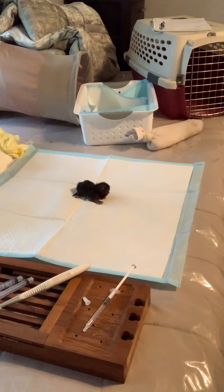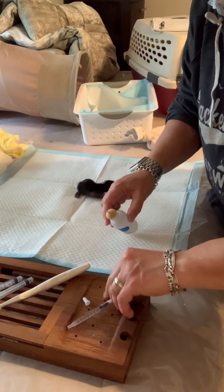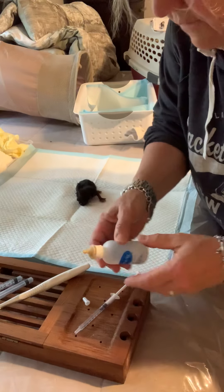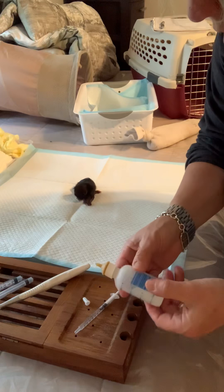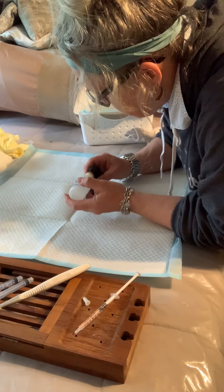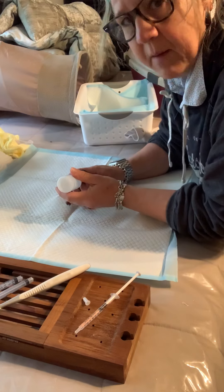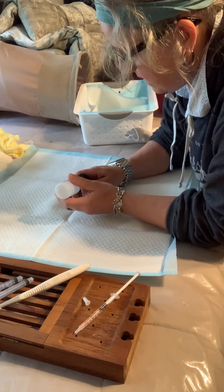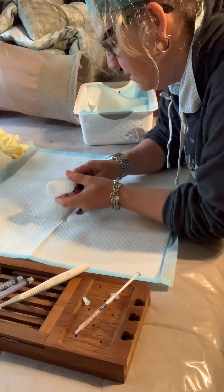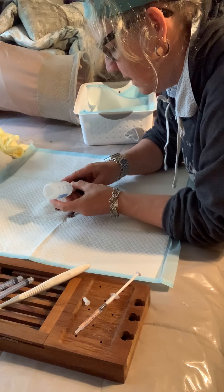I've got my warmed-up formula and I'm gonna put a tiny drop on it — some of it may fall off but that's okay. I'm not putting it upside down like a baby. I hold on really tight to the nipple because that seems to help stabilize everything.